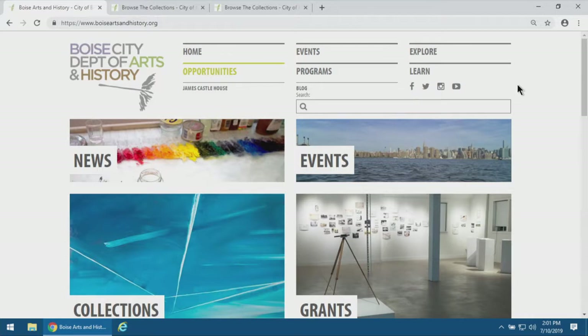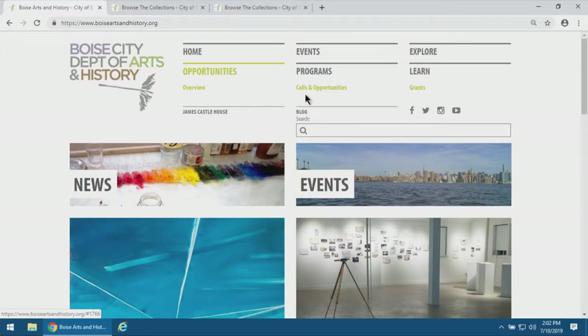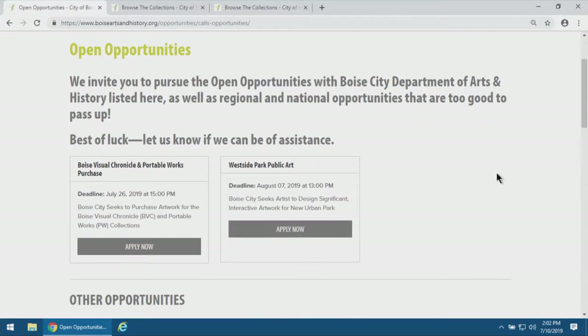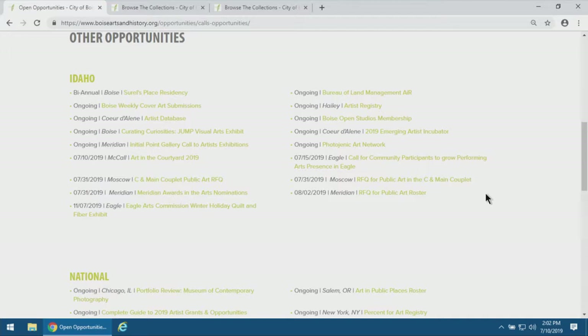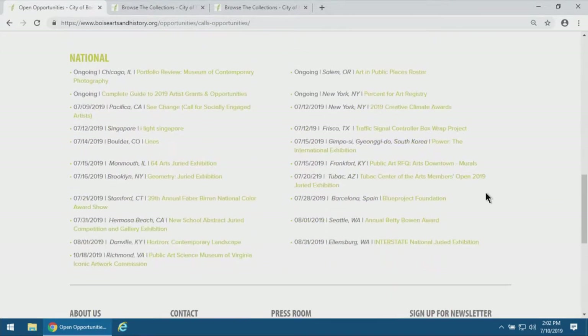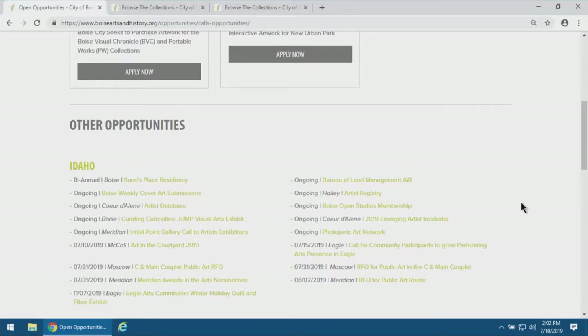The call, as I hope you've already navigated to it, is located on our website. If you go to the Opportunities section — the calls and opportunities — this is where we host all of the opportunities we're offering. Below that, we have opportunities within the state of Idaho and then other national and regional opportunities for public art or exhibitions, and we try to cater those selections to opportunities that are good for local artists.